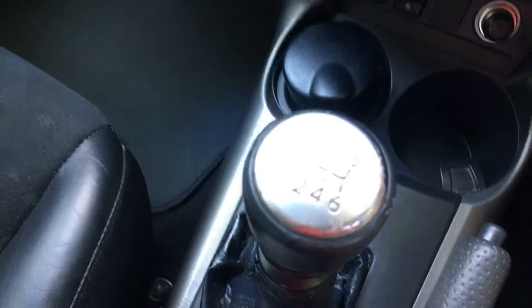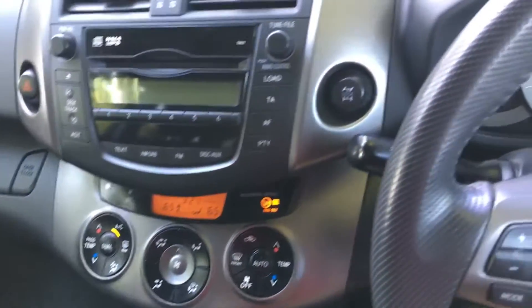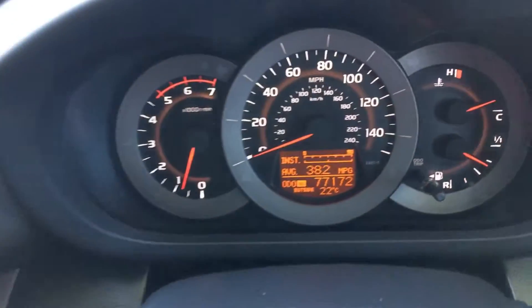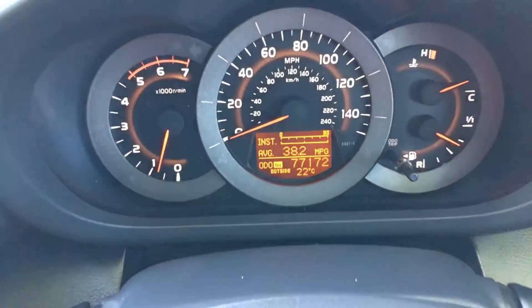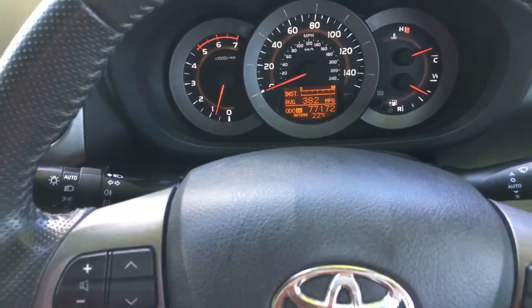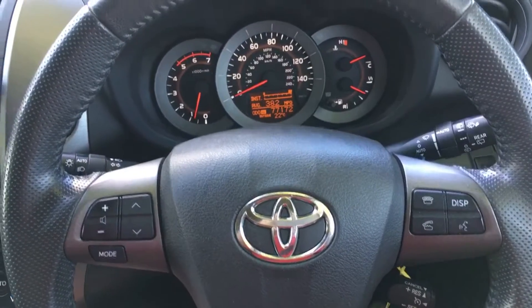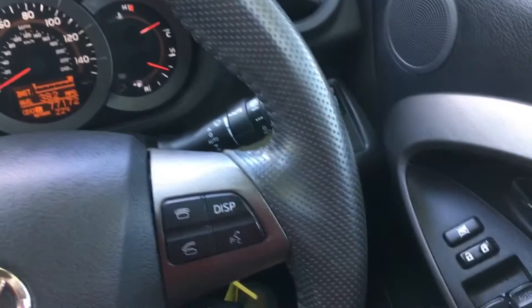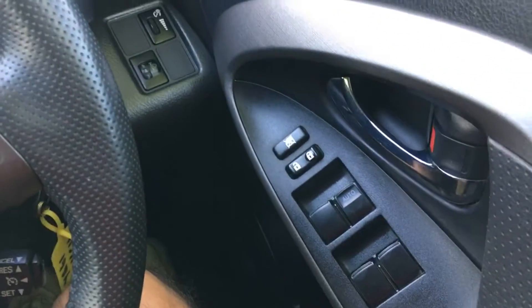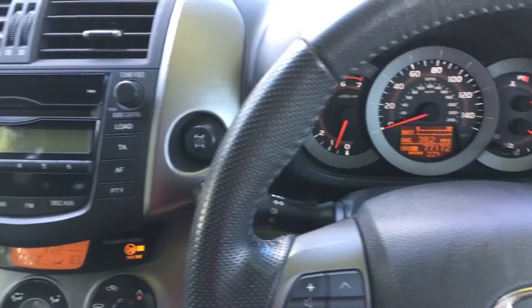The only interior wear is on top of the gear lever — there's just the tiniest bit of wear on the chrome. I'm being really fussy here. The main dashboard shows 77,172 miles and there are absolutely no warning lights on the car at all. This facelift version has the later style steering wheel, which is really nice, and there's a hands-free telephone with Bluetooth built in. It all works really nicely and the interior is in really lovely condition.